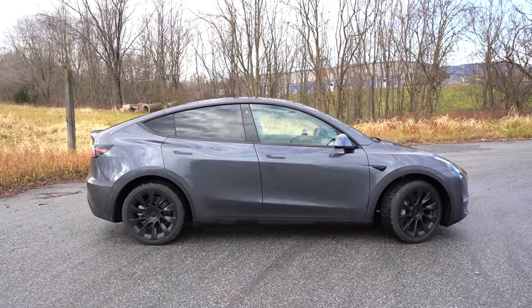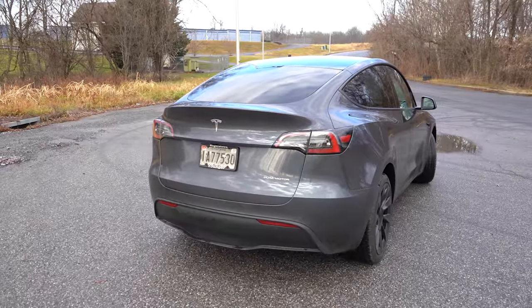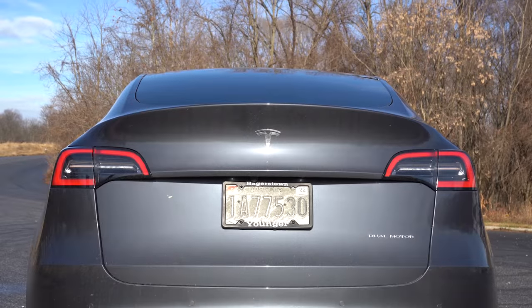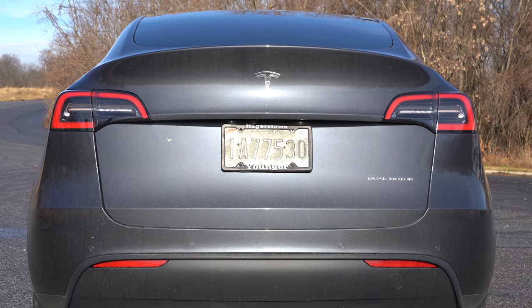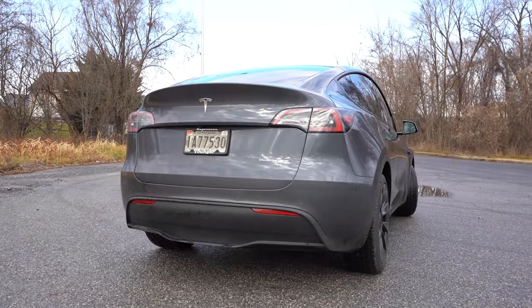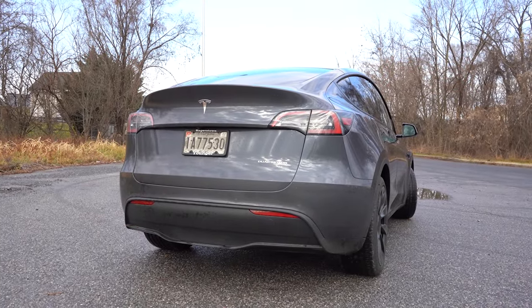Around back, there's an integrated rear spoiler with a nice lift, the iconic Tesla emblem, and LED taillights come standard. There's also dual motor badging, and of course no exhaust outlets since this is an electric car.